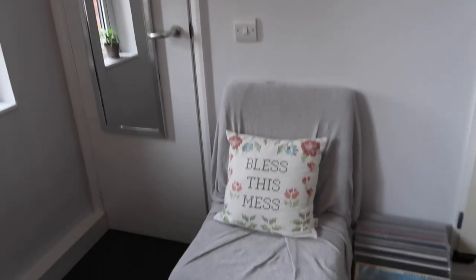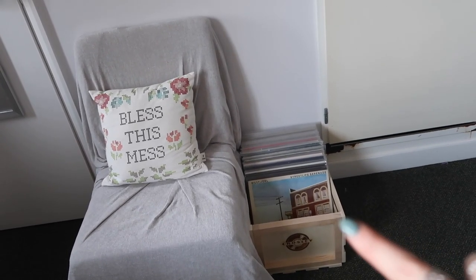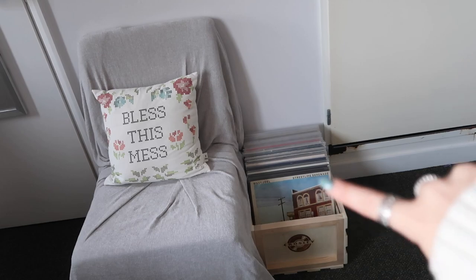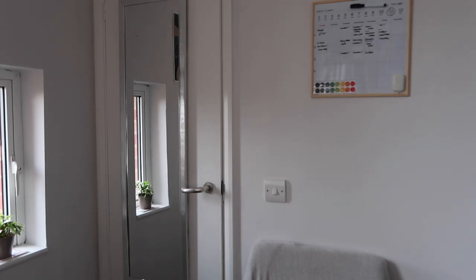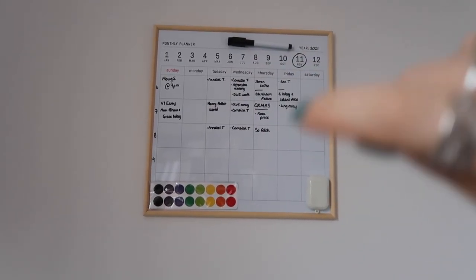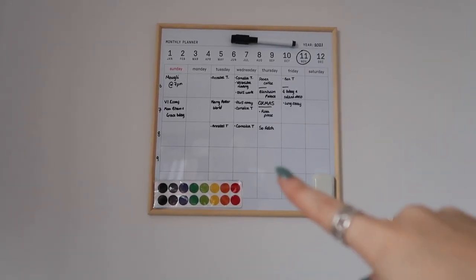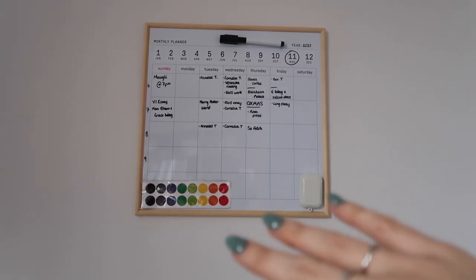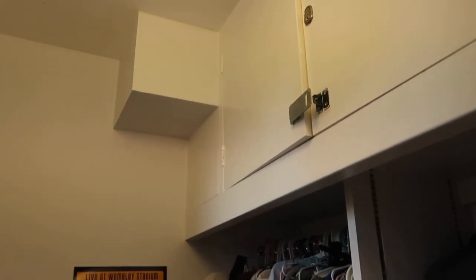Moving over to the wardrobe area - here I have this chair with a little blanket on it. Down here I have my vinyls in a Crosley crate from Urban Outfitters, which works out really well as a cute little area. On the door I have a mirror that was about £6 from The Range and has served me very well all through my degree. I also have this really cute erasable whiteboard planner from Urban Outfitters - it was £13 with student discount. I can fill out the weeks and my plans, and it's going to be very helpful next term.